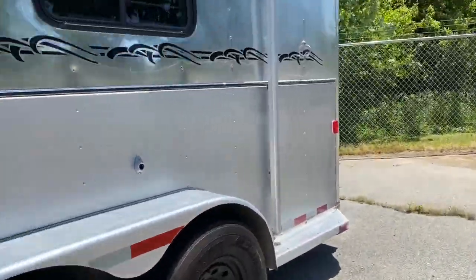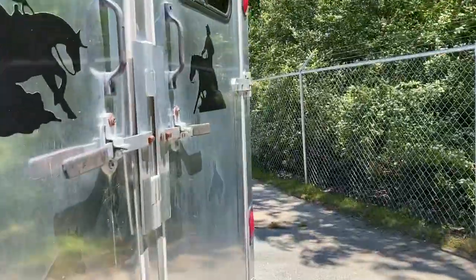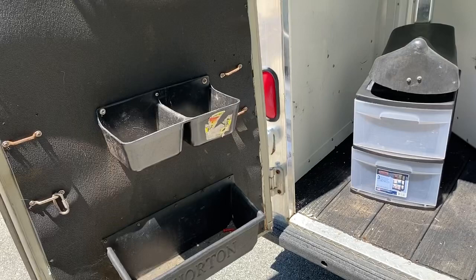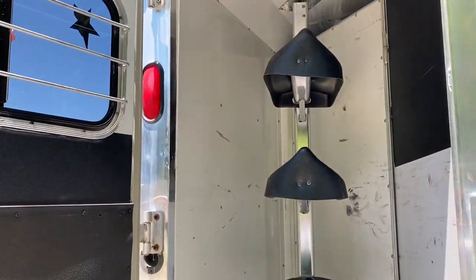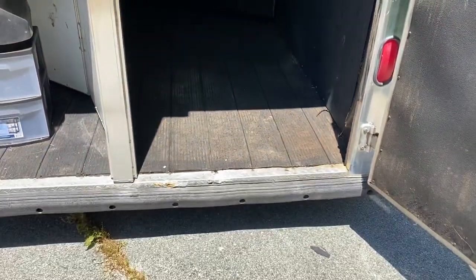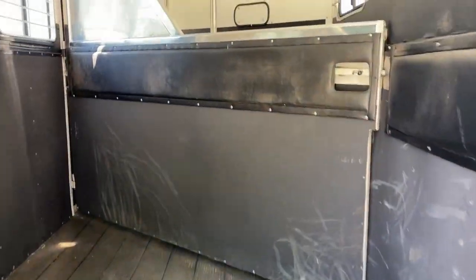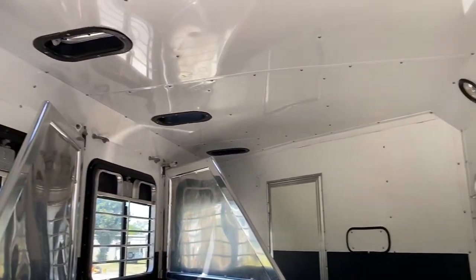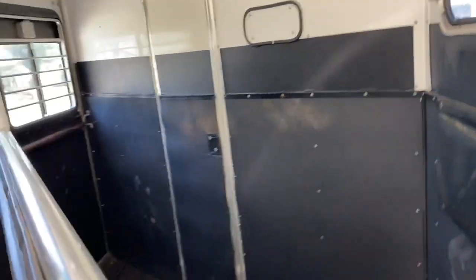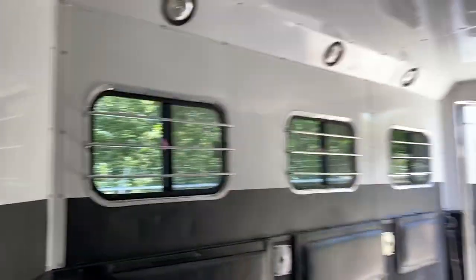I'm going to spin back around and show you the rear tack and the horse compartment. Rear collapsible tack. Rumber floor, does have a lower divider. It is fully lined and insulated. It is 7'6" tall. Rumber floor, lower divider — horse compartment is in really good shape. No mats needed in this trailer.